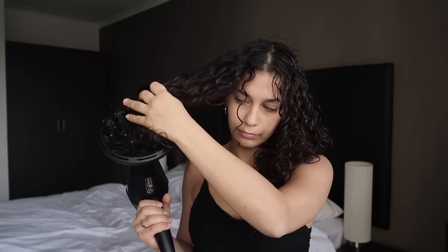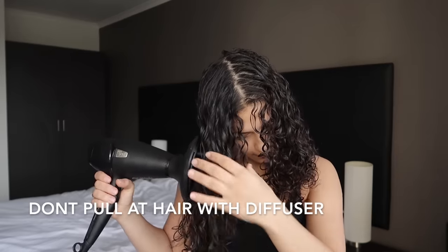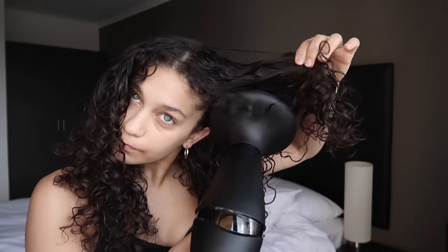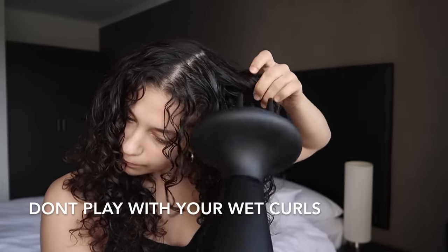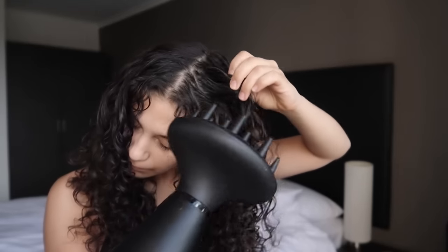Now, do not do this when your hair starts to get more dry: do not stretch out your curls and diffuse them like this. Also, do not pull apart your hair and ruin it with your fingers whilst you are diffusing — I used to do this and it would just create so much fuzz.